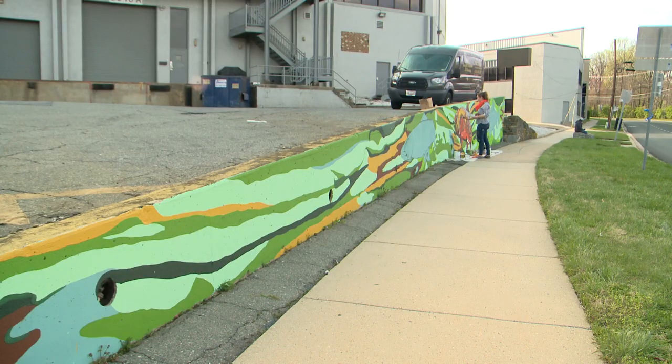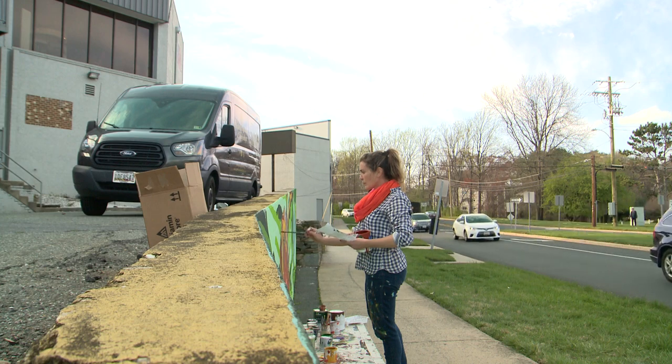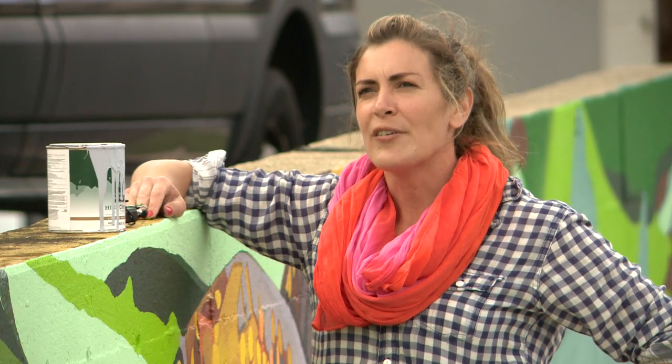The reason that I chose brook trout is because this wall is located on Boiling Brook Parkway. This street winds like a brook and dead ends really into Rock Creek Park.